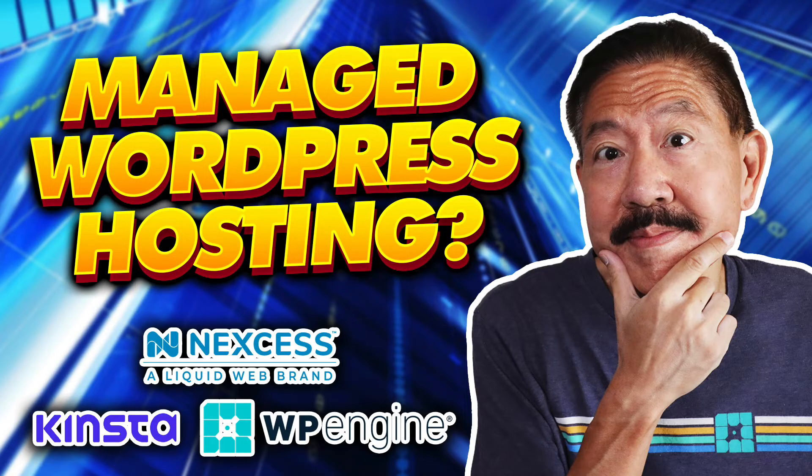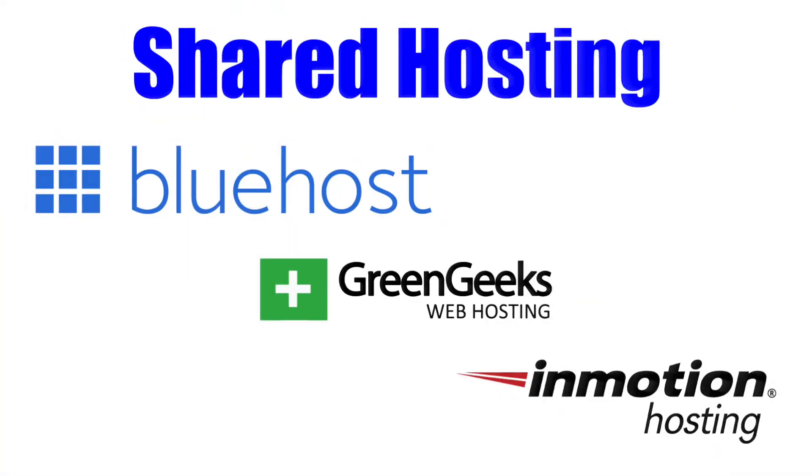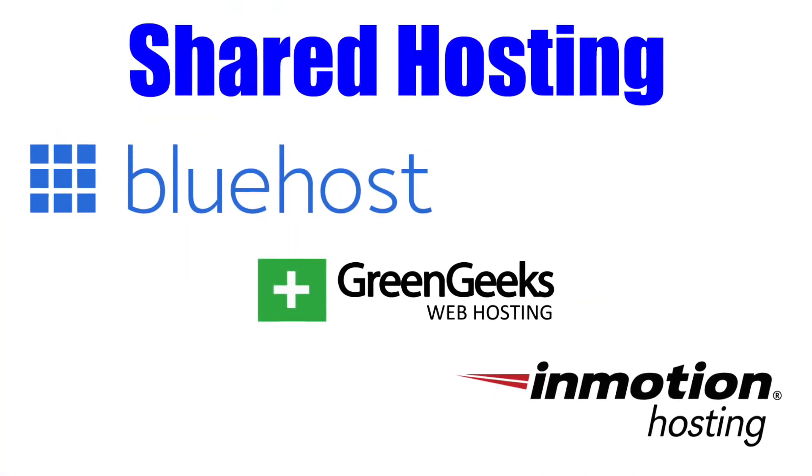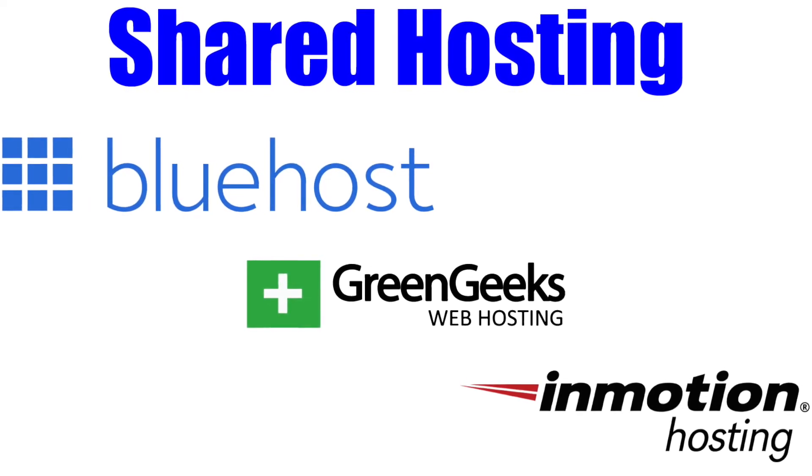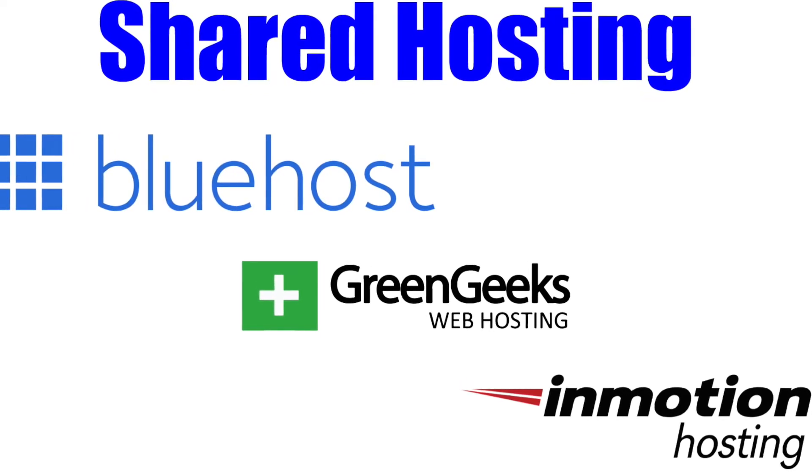So, who exactly should be looking to get a managed WordPress hosting plan? For most beginners, I would say you definitely don't need to start out with a more expensive managed hosting plan. There are a great number of shared hosting plans that include WordPress hosting. They provide excellent features and performance, they're much cheaper, and are a perfect fit for new WordPress website owners.